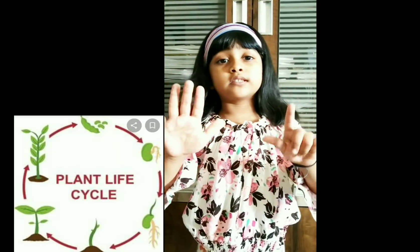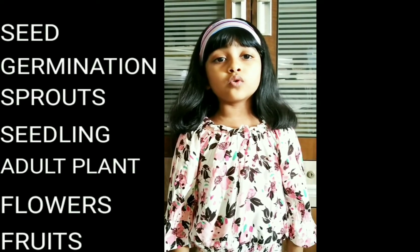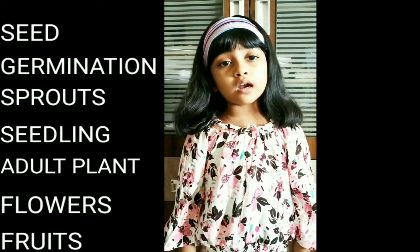Lifestyle of the plant. There are seven stages: seed, germination, sprout, seedling, adult plant, flower and fruit.